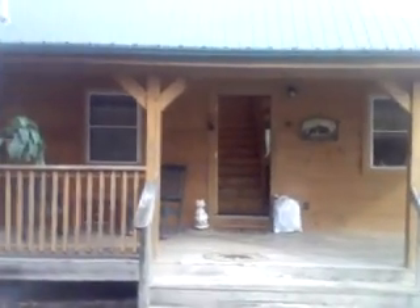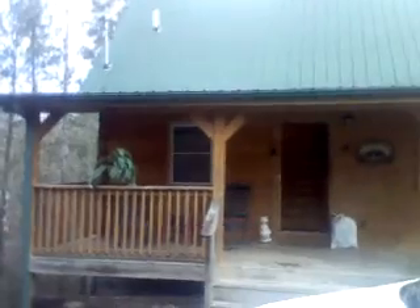Estoy grabando la cabaña. And here's the porch. That's the porch. Let me step back so you guys can see it better. That's our cabin.